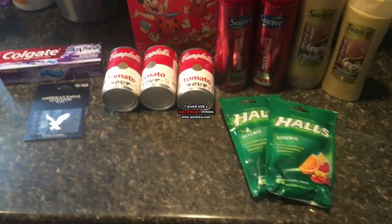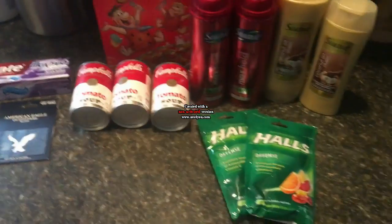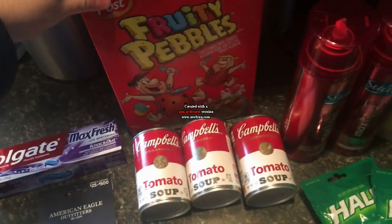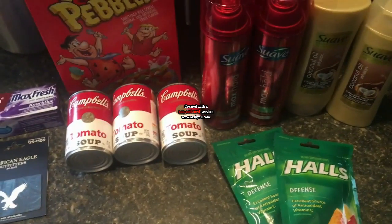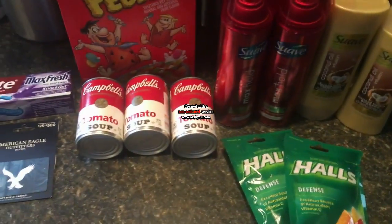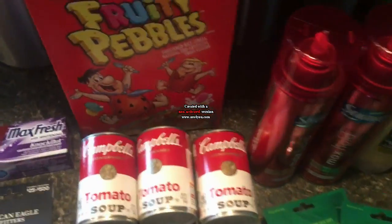Hi everyone and welcome to Ohio Valley Couponer. Today I'm here with CVS couponing for November 18th, 2018. Didn't go to Rite Aid today — I might go tomorrow, I'm not totally sure. I just stopped in CVS today because the coupons on the swab were expiring, so I thought let's just go in and do it. Had a really good trip. All this was a really good deal, so I'm just going to explain it to you.